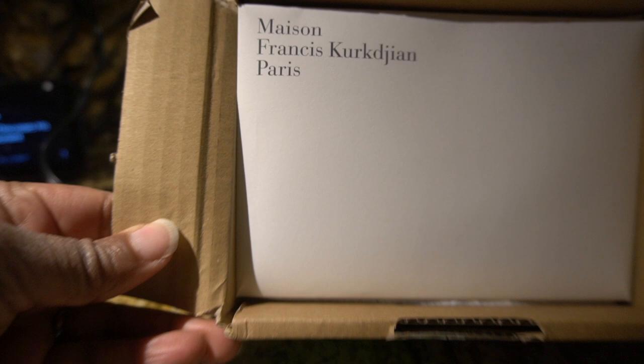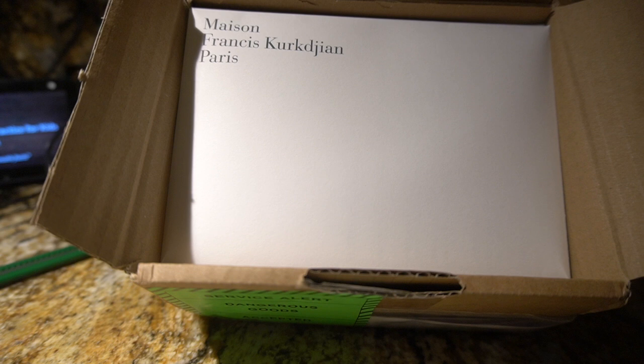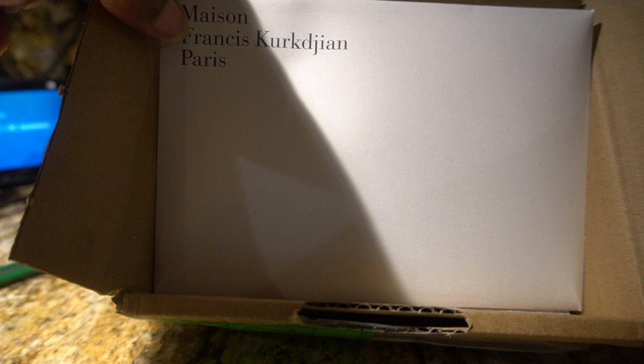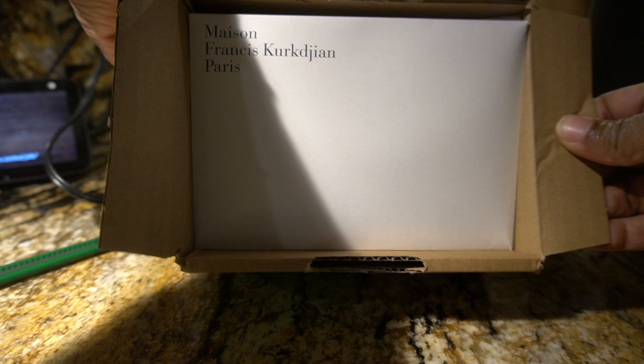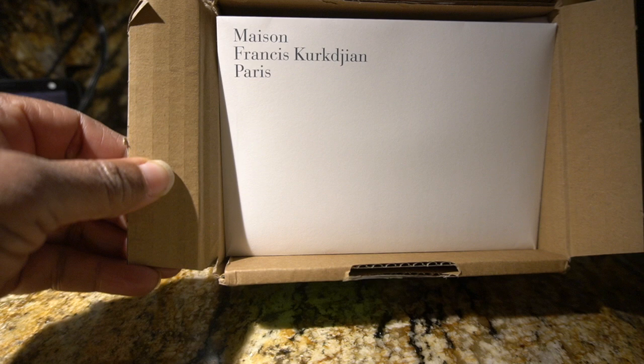Look at that, y'all. Just a disclaimer — I am not French, and if I butcher this name, come on now, I'm just a girl from the hood. This is from Maison Francis Kurkdjian — however you pronounce that — and it comes from France. I know I'm pronouncing it wrong, I know I'm butchering the name, but y'all know what it is.